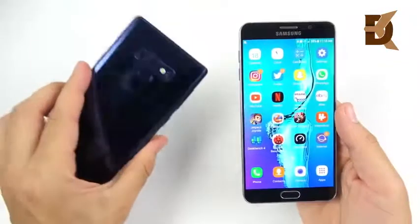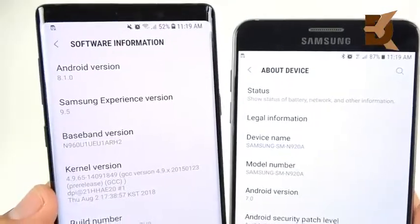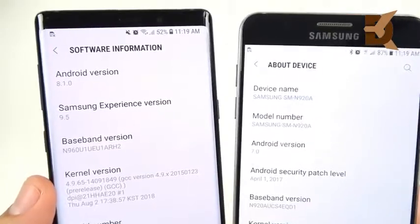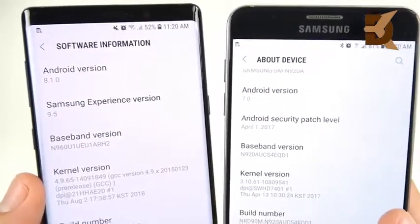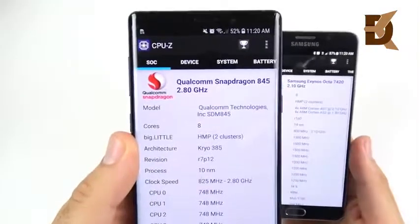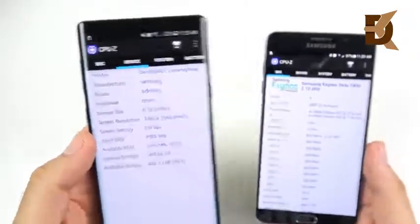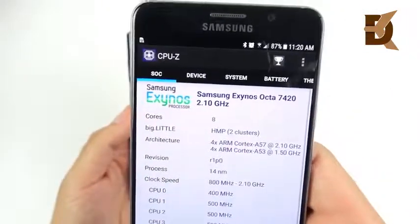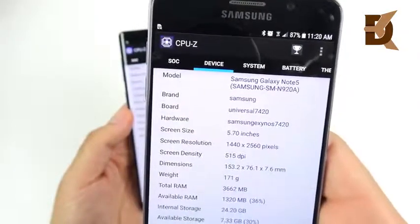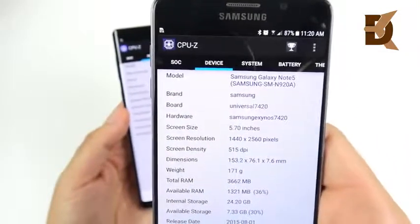Welcome to the Samsung Galaxy Note 9 versus the Note 5 speed test. On the left we have Android 8.1.0 Oreo, Samsung Experience version 9.5, running a Snapdragon 845 at 2.8 gigahertz with 8 gigabytes of RAM. On the right we have Android 7.0, Samsung Exynos Octa-Core 7420 clocked at 2.1 gigahertz, with 4 gigabytes of RAM.